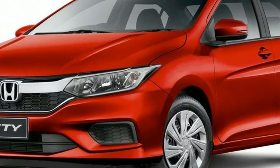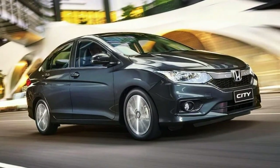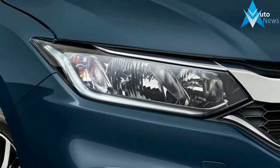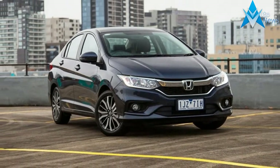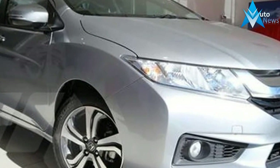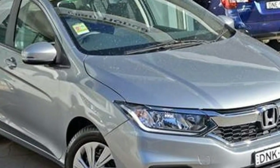On test we have the top-spec auto-only TL, which starts at a relatively pricey $21,590 before on-road costs. The Modern Steel metallic grey finish adds a further $495, bringing the as-tested list price to $22,085 plus ORCs. The City's only real competitor at this price point is the Mazda 2 GT Sedan, which starts at $21,680 with a 6-speed manual or $23,680 with a 6-speed automatic.